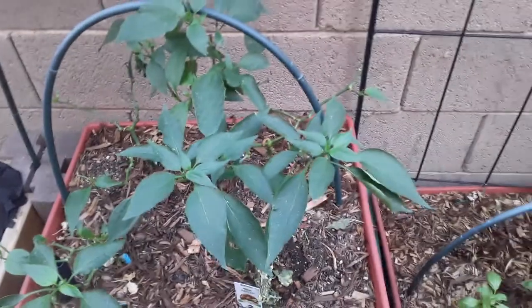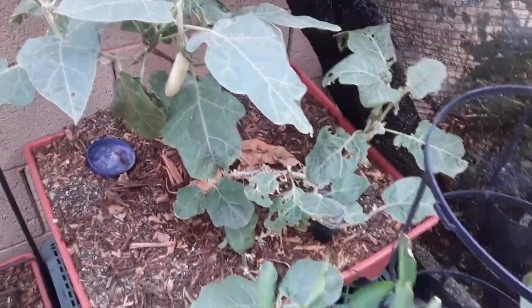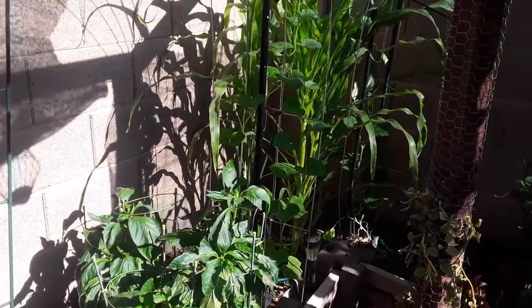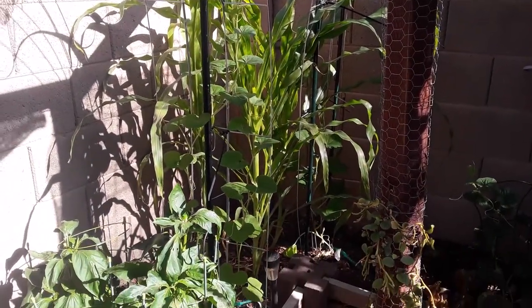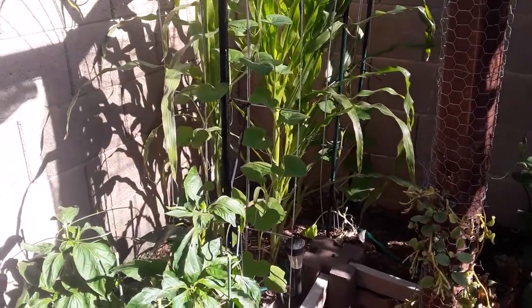Everything's still fine. The eggplants were really enjoying the hot weather, which I'm like, how? It's so gross and hot out. And then all of these are doing really, really well. Look at that corn, guys — that corn's ridiculously tall. I wonder how tall it's going to get before it starts to actually produce corn, but it's getting really huge.